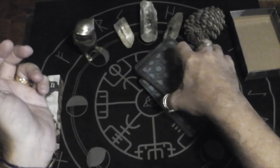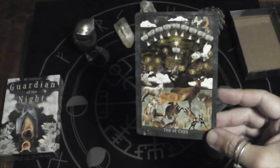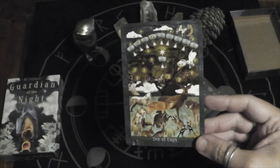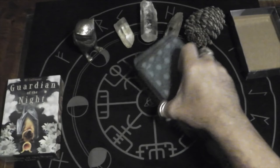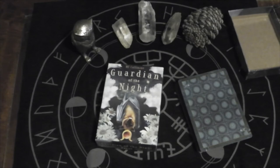Let's see what card we get for the collective. Ten of Cups — I think this deck is telling me personally that it's going to be emotionally fulfilling to use. And as far as a reading for the collective, I feel like it's time for us all to come together. So that is the Guardian of the Night. I hope you enjoyed this unboxing. Let me know if you ordered this and what you think in the comments. I will talk to you soon. Aloha.